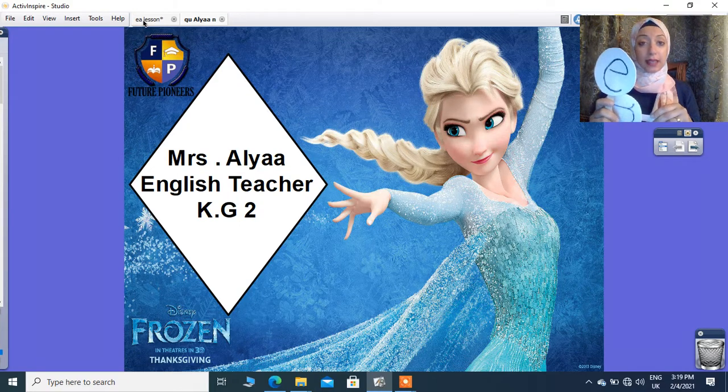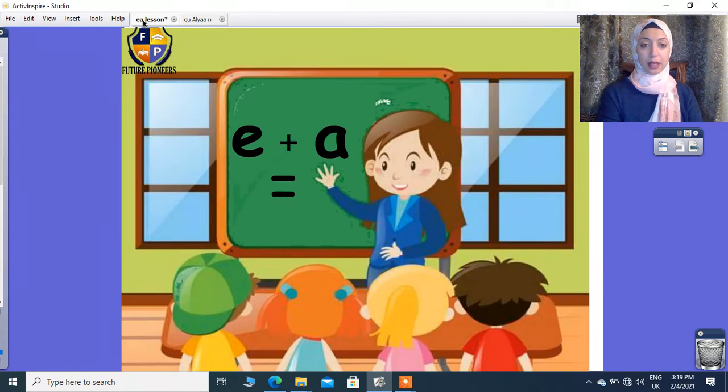Okay, let's see. Here I have E and A together. What will I do? I will say the name for the first vowel, and the second vowel I cannot see. So EA will give me E.